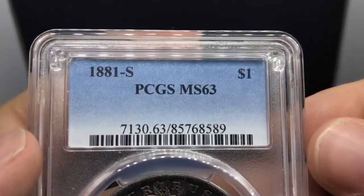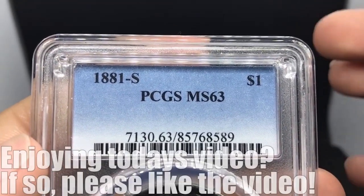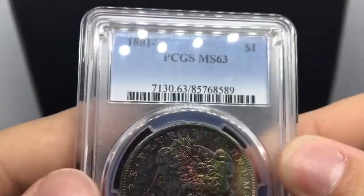All righty, guys. We just made it up to the light box. I wanted to show you this really amazing, beautiful 1881S Morgan Silver Dollar that's toned. A little bit of backstory — we bought this at the show today, and we actually received an offer of $3,500 for this coin. And you know what we said? We said no.